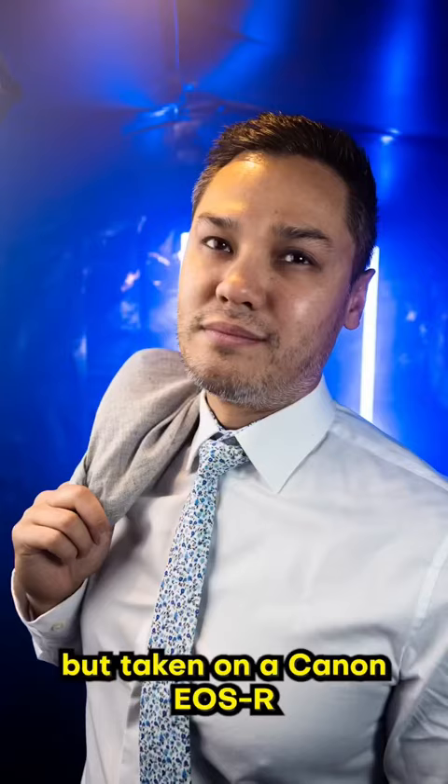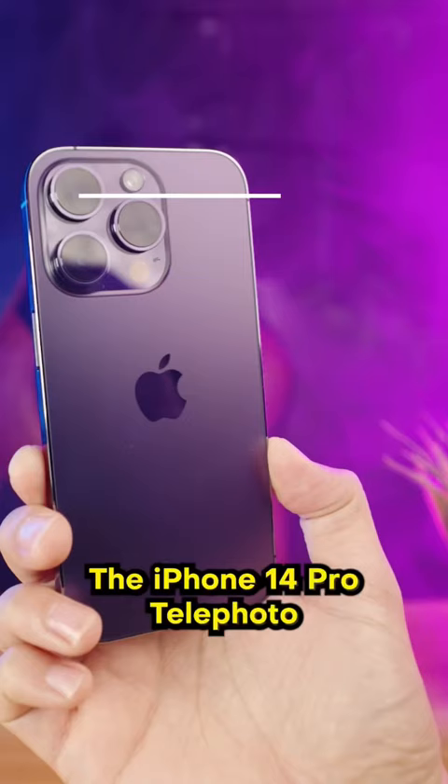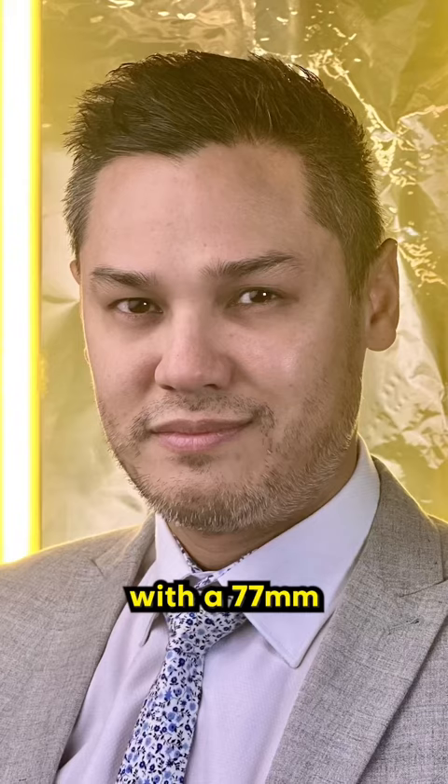Here are the same focal lengths, but taken on a Canon EOS R with a 30 megapixel full frame sensor. The iPhone 14 Pro telephoto camera is a 12 megapixel with a 77 millimeter focal length, with pictures that look like this.